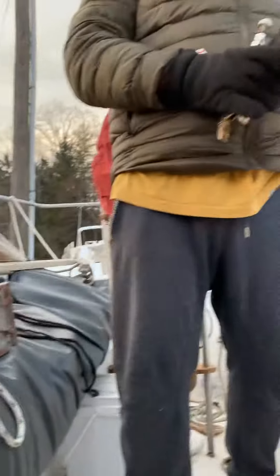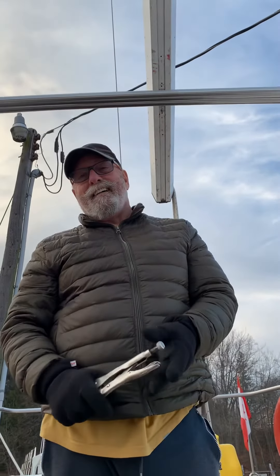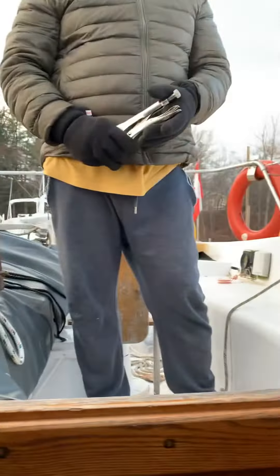Say hi, Wolf! He's the first mate today. Yeah, that's all we've got — she's winterized and we're good for now.